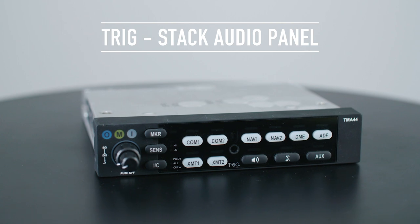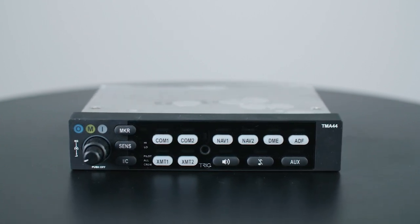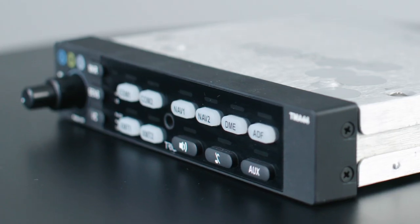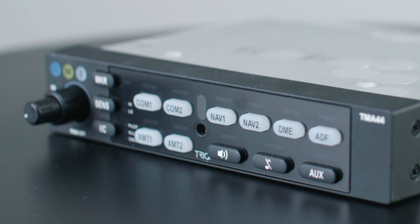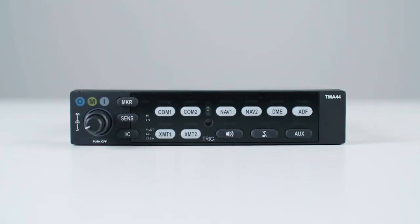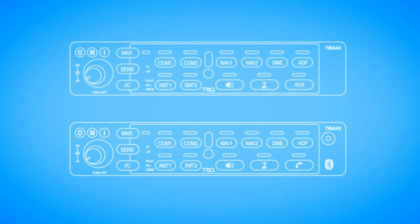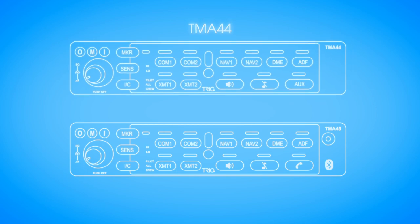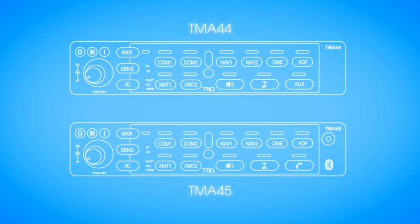The hallmarks of Trig are innovation and features that really matter. We call this Better by Design. Our audio panels provide a superior user interface and will enhance any aircraft stack. We offer two audio panels providing control of your navigation, communication and entertainment choices: our TMA-44 standards panel or the TMA-45 superior panel.